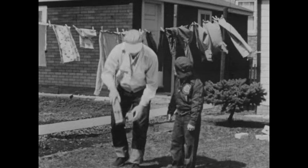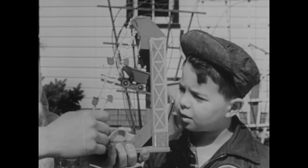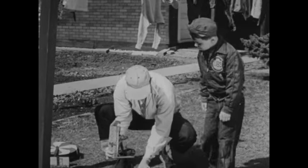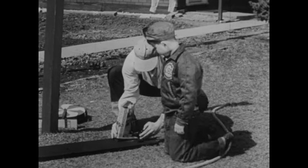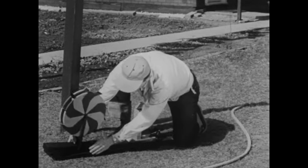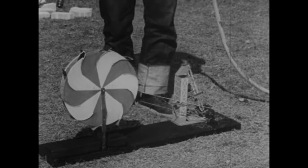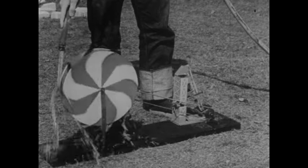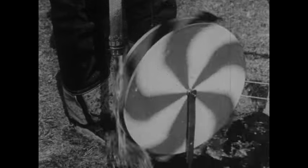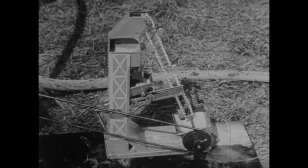Have you ever thought about the work you do when you play with toys? Is there anything that will do this work for us? Let's find out. First, we'll put the toy here. Then we'll put a water wheel here and connect it to the toy. Now we'll turn on the hose. See, the water is turning the wheel. And it's working the toy. We've put running water to work for us.